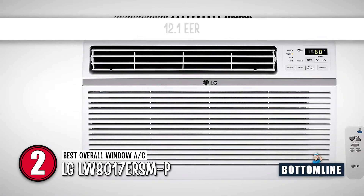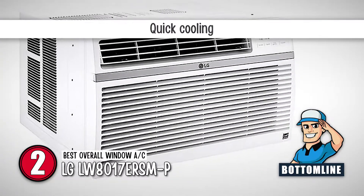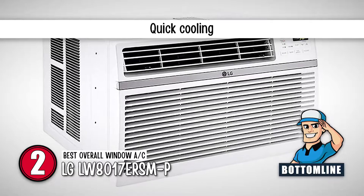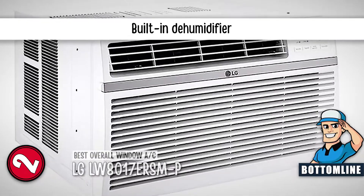Bottom line is, the EER rating makes this one of the most efficient on the market. It can cool a large room within only 15 minutes, and it has a built-in dehumidifier that extracts damp and humid air.